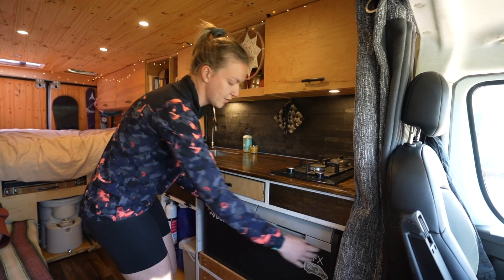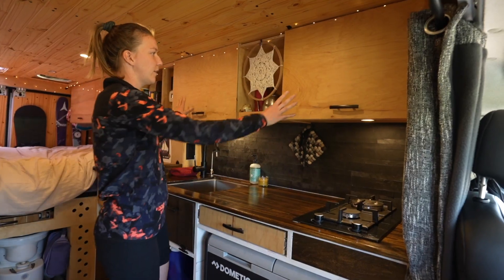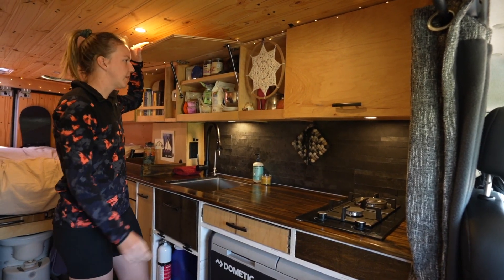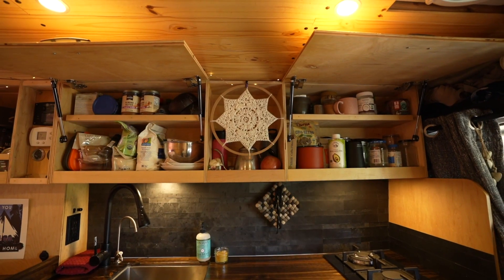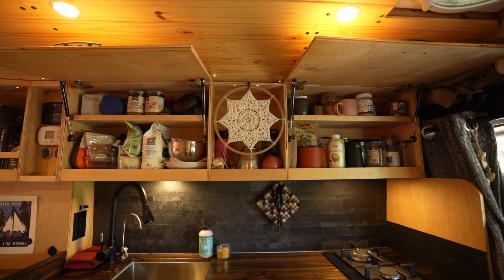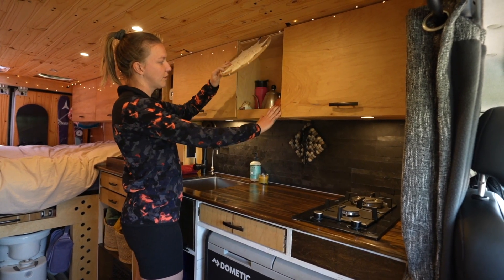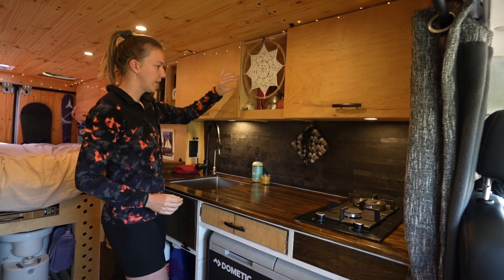We go to the grocery store about every six days with the cold food. Here we have our upper cabinets — they're pretty giant and can hold everything we need. This is the tea and coffee side, and this is miscellaneous plates, bowls, and stuff like that. We have this area that was originally a coffee area but is now just for our tea kettle or gooseneck that we really like.